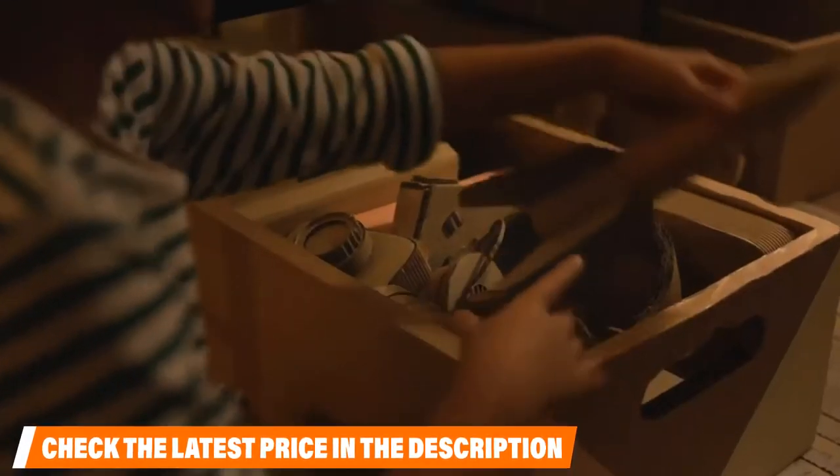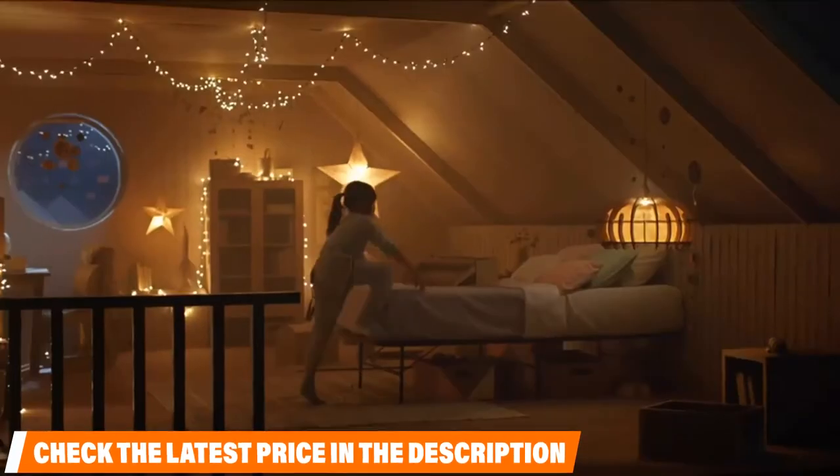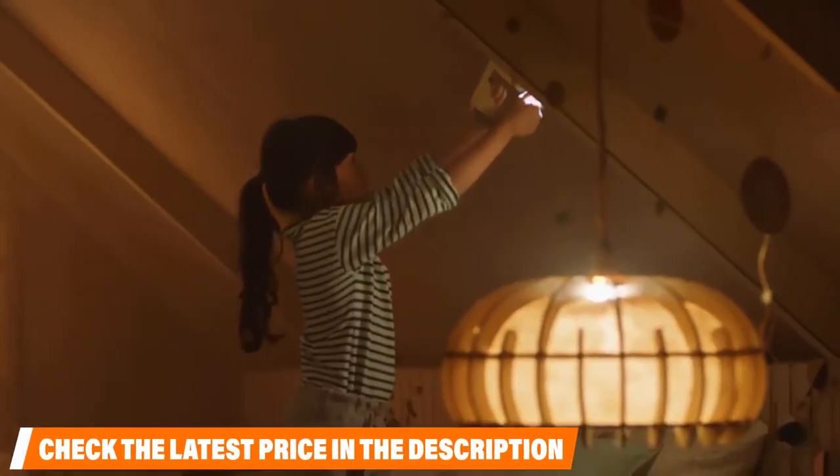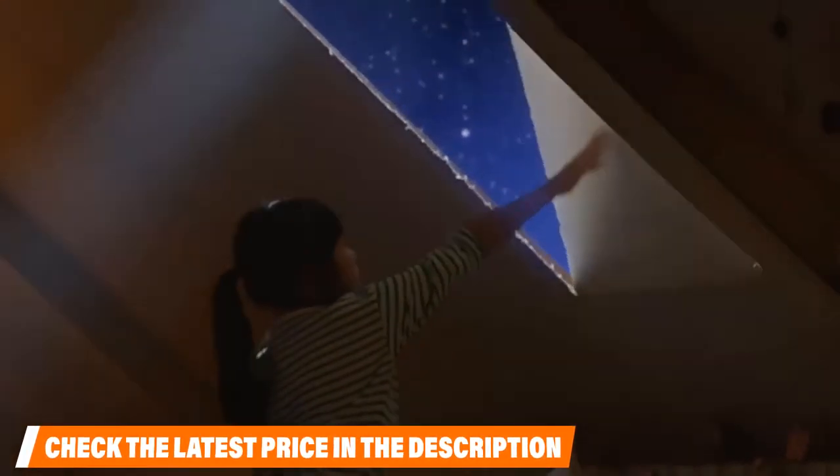This product eliminates the need for a traditional bed frame or box spring, as it is made from strong and durable steel designed to support up to 500 pounds. It has a folding design that makes it convenient to store away.